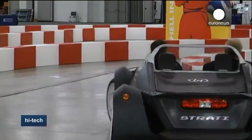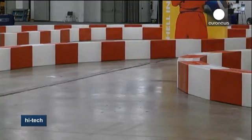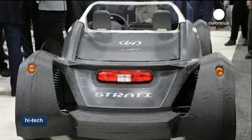The Strati, as it's called, is a two-seater that can go up to 40 kilometers per hour and is meant for short urban trips. It can be manufactured in just over a day.